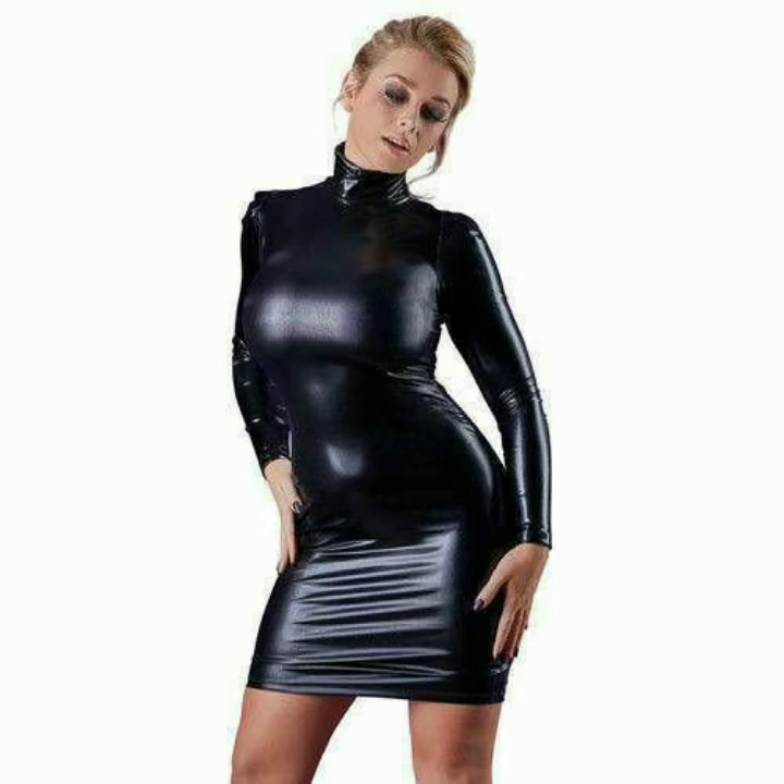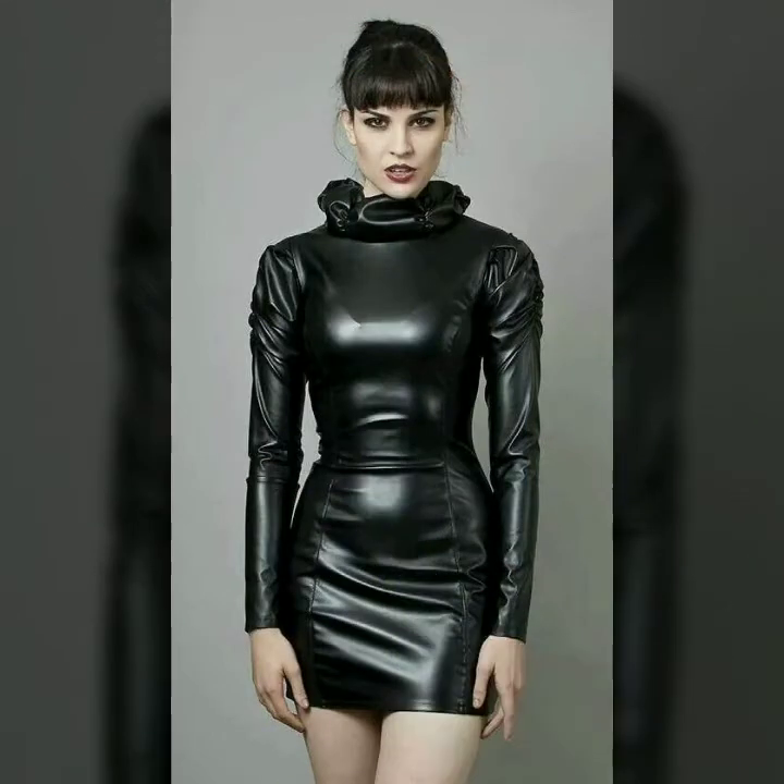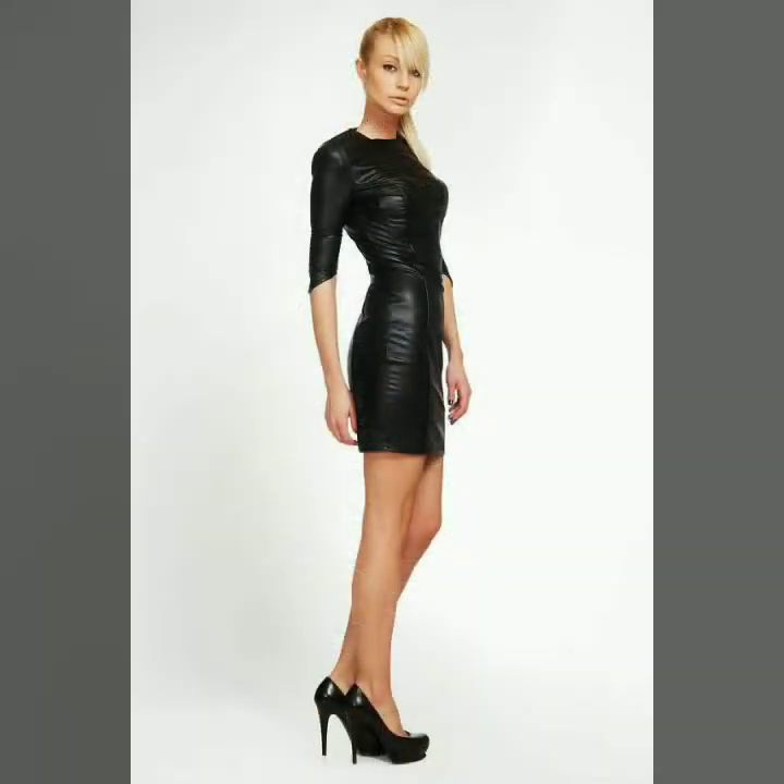Hello dear friends, welcome to my channel! Today I am going to share with you very stylish and latest designs of leather outfits for women and girls. All these designs are very stylish and trendy — I must suggest you to watch this video till the end.